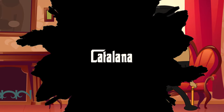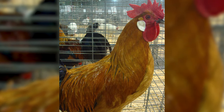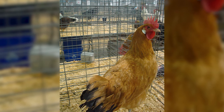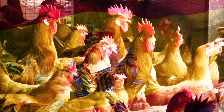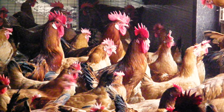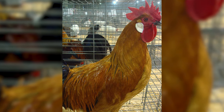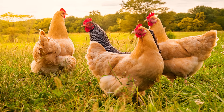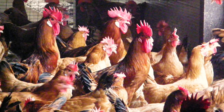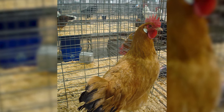Number 19: Catalana. We have the Catalana chicken, a breed known for its resilience and striking appearance. These chickens are like the sunbathers of the poultry world, with their deep red plumage and love for warm climates. Originating from Spain, Catalana chickens are not only beautiful but also hardy and adaptable. They are excellent foragers and thrive in a free-range environment. Their ability to lay a good number of eggs even in hot weather makes them a favorite among farmers and backyard enthusiasts.